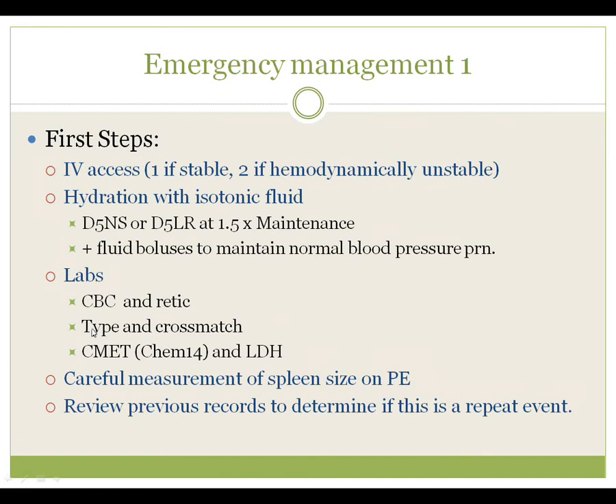Obtain a CBC and reticulocyte count, and a type and crossmatch — transfusions are almost always needed in the support of these kids. The type and crossmatch should be accompanied by chemistries to look at liver and kidney function and LDH to look for evidence of hemolysis. Also do careful measurement of spleen size on physical exam and compare that to old records to get a good understanding of how much that spleen has changed.